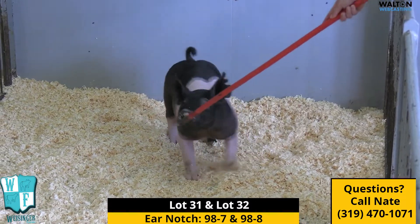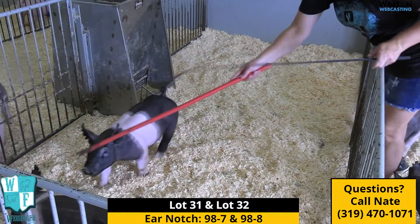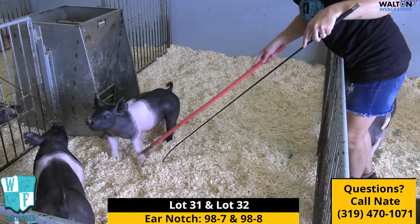I also like this one a lot. It's a no-brainer just the way she's coming at you and going away, and her profile. I'm extremely high on that gilt.